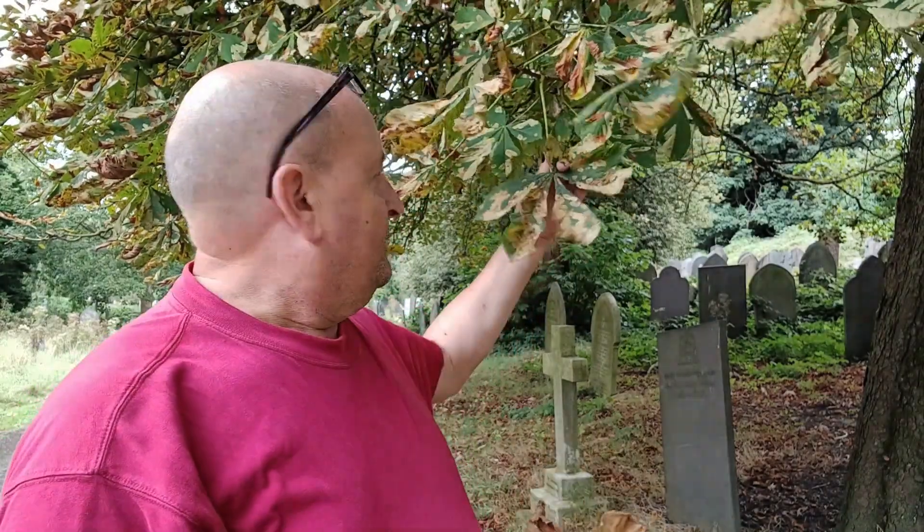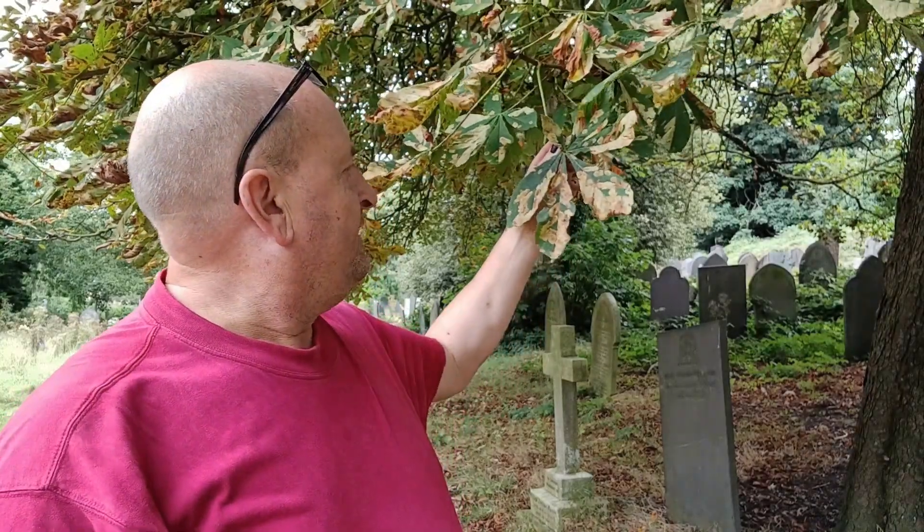While everyone's been bemoaning the lack of insects, here's one that there's been no lack of whatsoever. This is the damage done by the larva of the horse chestnut leaf miner. Each one of these blotches on this leaf represents the home for a few weeks of one larva.